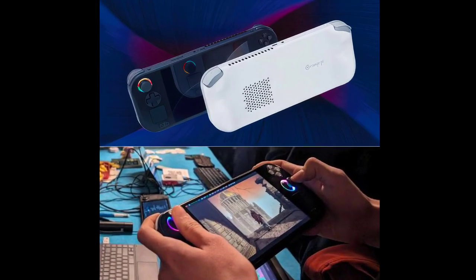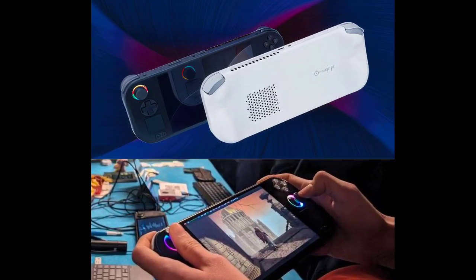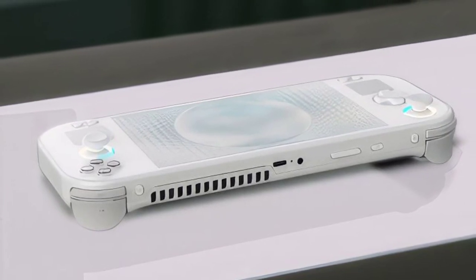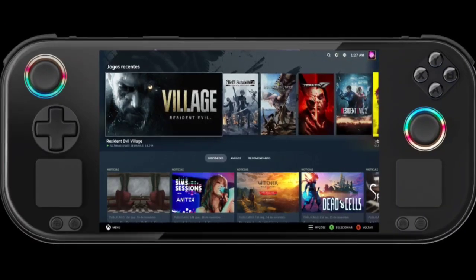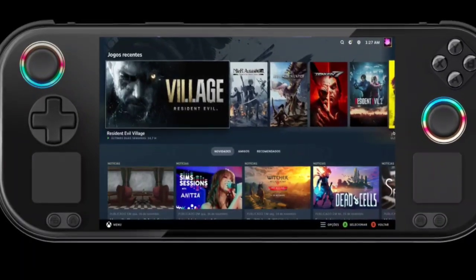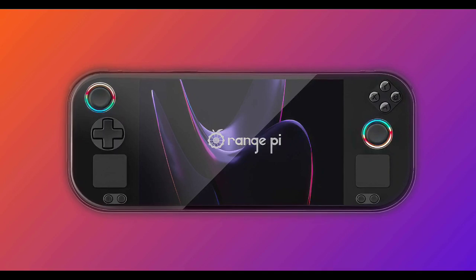Input-wise, the Neo features a traditional D-pad and YXBA button layout, catering to fans of retro and modern gaming alike. It also includes twin hall-effect sticks and linear triggers with RGB lighting, providing precise and responsive input. It runs on Windows 11.